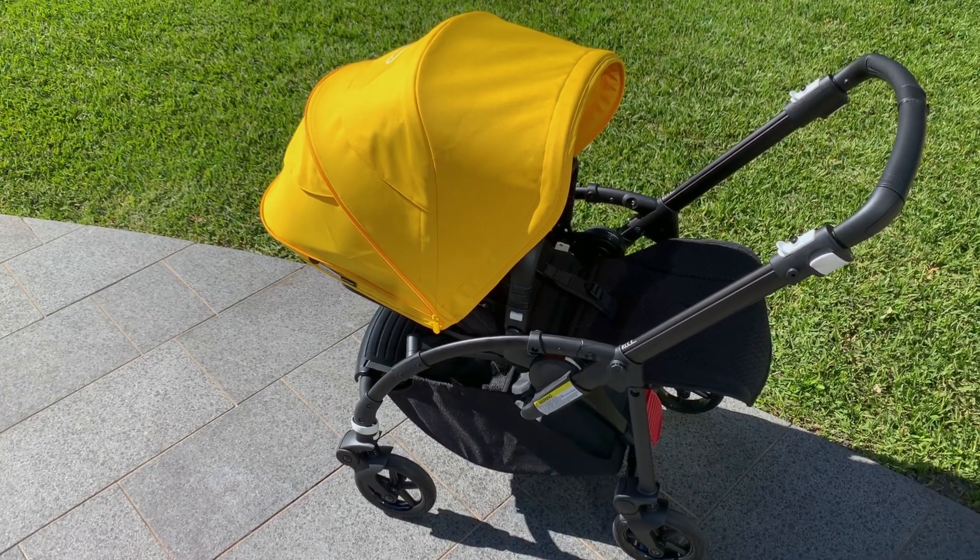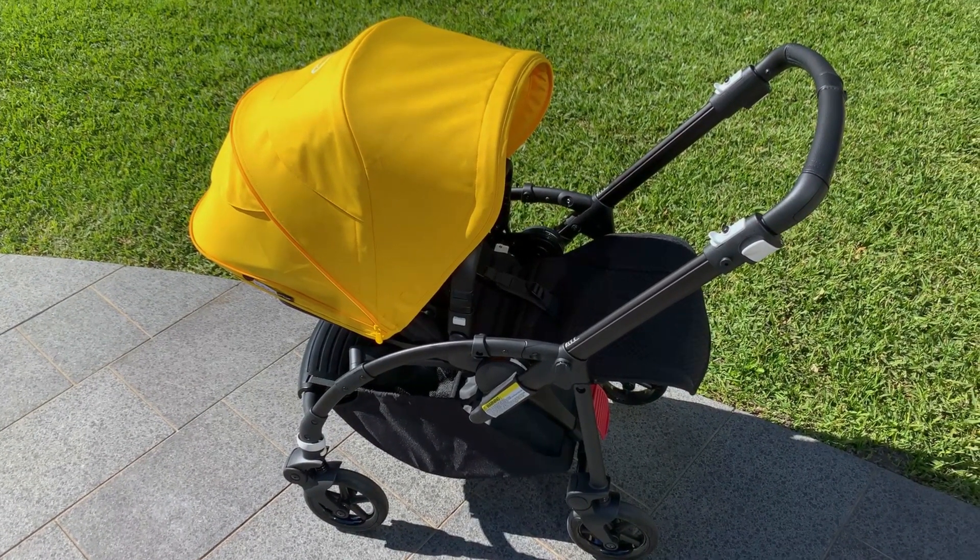Hey everyone, Jess here from Baby Village. Today we're getting our first look at the Bugaboo Bee 6. It's got some really fantastic upgrades on its predecessor the Bee 5. Bugaboo are known for their style and design engineering, and the Bugaboo Bee 6 features some great new updates.